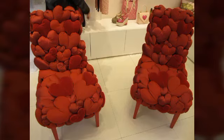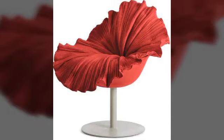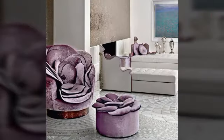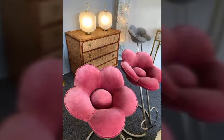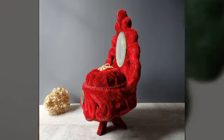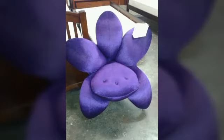Hello everyone, welcome to Mom Decoration channel. I hope you are all fine and doing well. In today's video I will show you beautiful and latest designs and beautiful chairs, stools, etc. in homes.